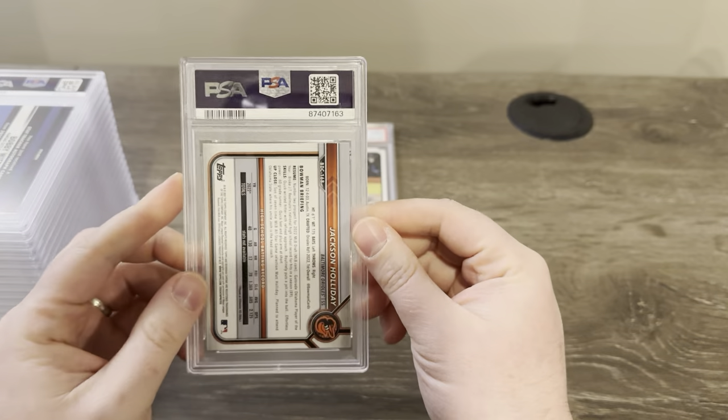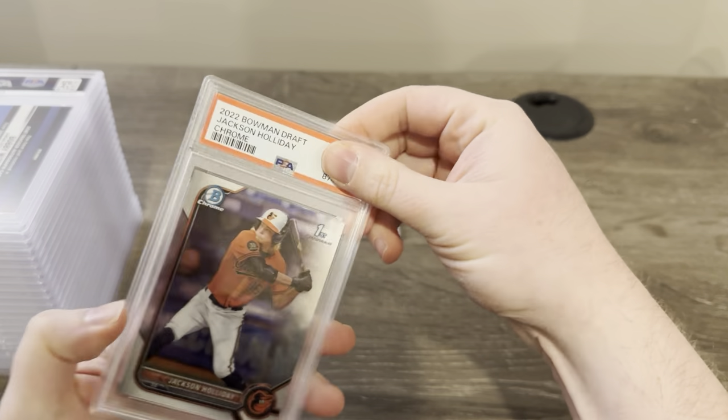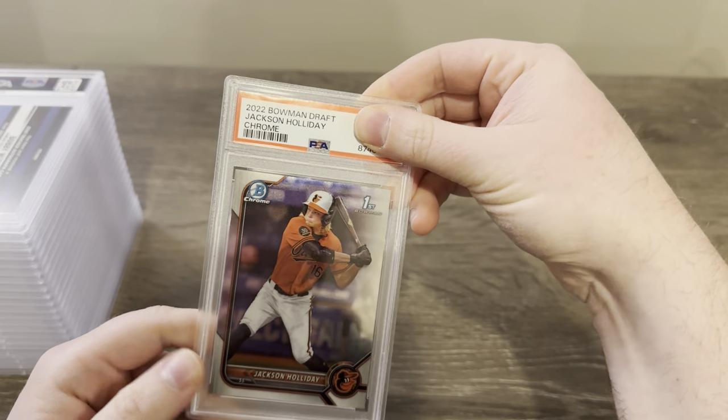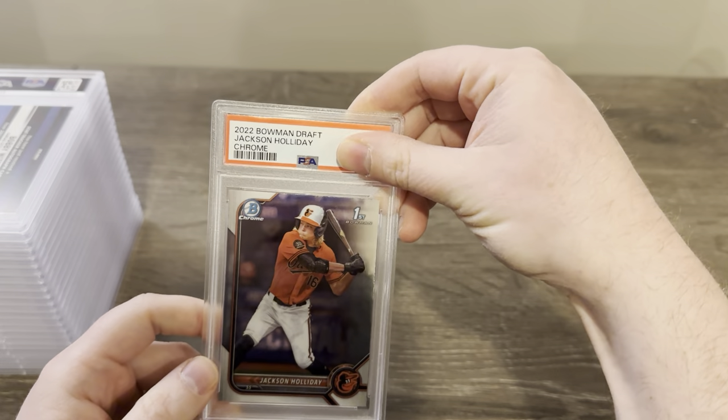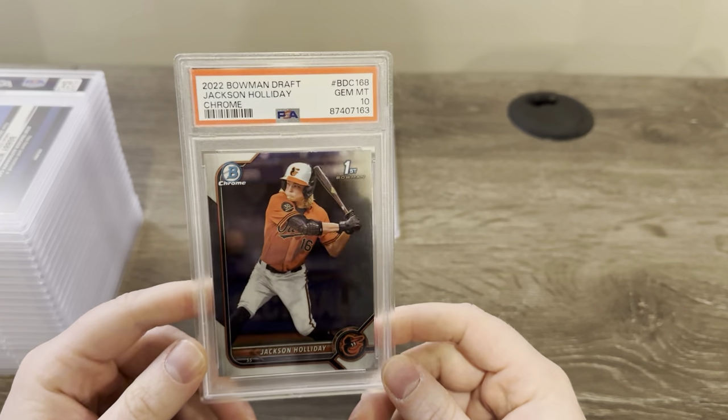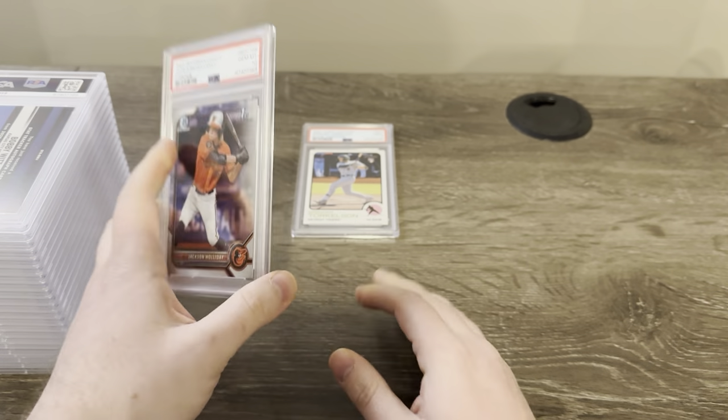This one is going to be another Jackson Holiday — just the first Chrome. It looked pretty good. I think I might have sent two in this order. Got a ten. I'll take that — that's my second Chrome ten of his. That's a good one.